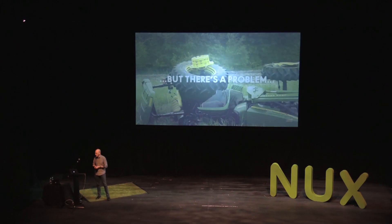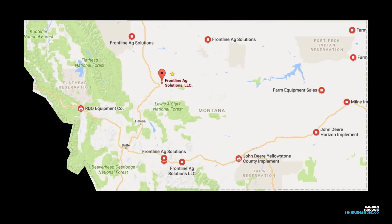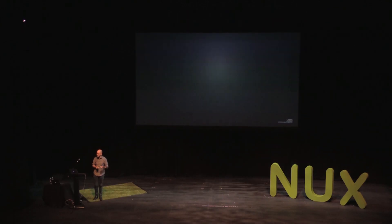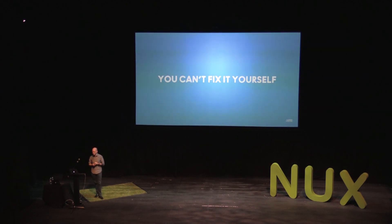Only a certified John Deere mechanic can come, plug their laptop in, authorize the part swap, put it in, and get you up and running. That's fine if there's a certified John Deere mechanic in your town. But if you live in Great Falls, Montana — where wheat farmers live — your nearest John Deere dealer could be 500 miles away. In the time it takes that person to get to your farm and plug in their laptop, you could lose the entire crop. You simply can't fix it yourself because of that license agreement.